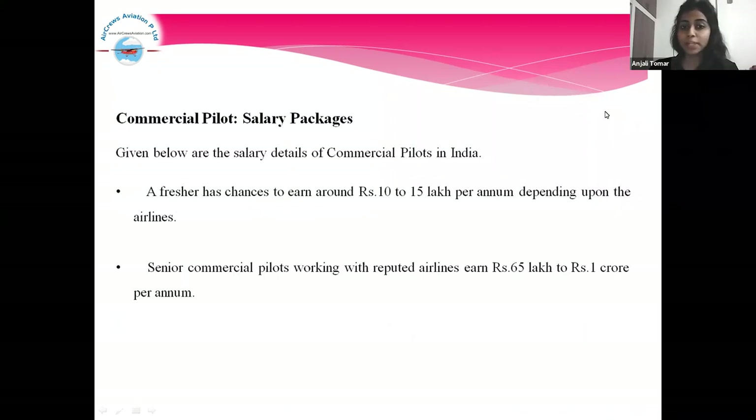Commercial Pilot Salary Packages. Given below are the salary details of commercial pilots in India. A fresher has chances to earn around Rs. 10 to 15 lakh per annum, depending upon the airline. Senior commercial pilots working with reputed airlines earn around Rs. 65 lakh to Rs. 1 crore per annum.